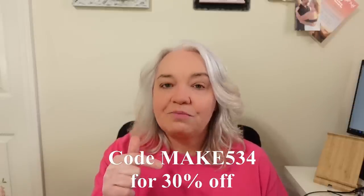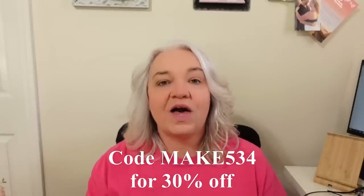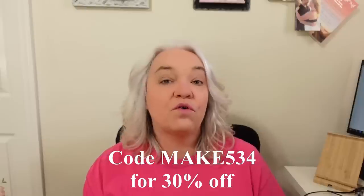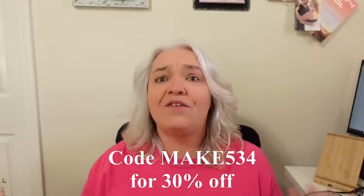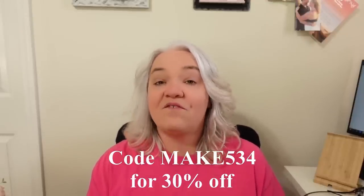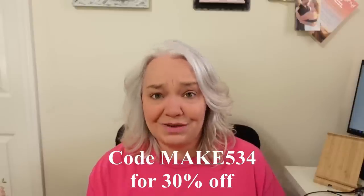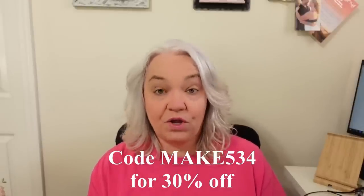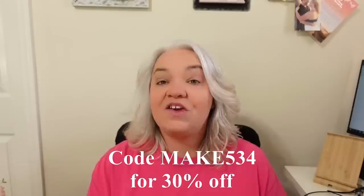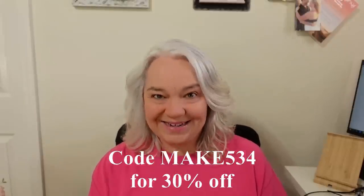Before I show you my haul, let me remind you that we have a link in the description box below. Click that and it'll take you straight to Temu and show you the items we ordered, so you can order from our picks or from any of the hundreds of items on their website. They have categories including fashion, arts and crafts, and pretty much anything you can think of. I'll also have the code MAKE534 for you — use that to get 30% off your first order.